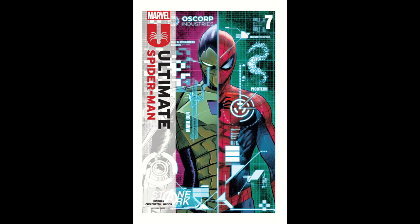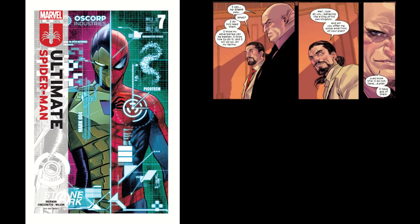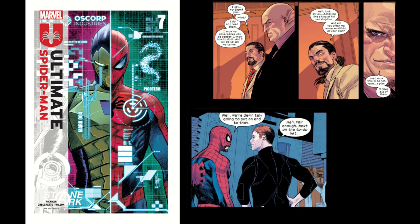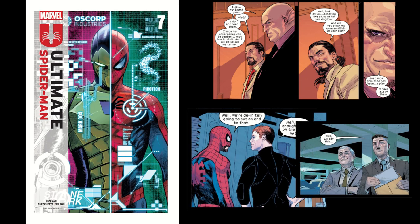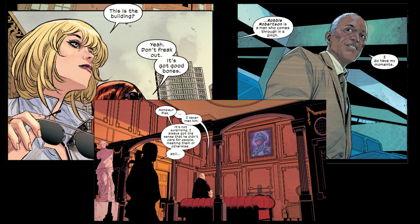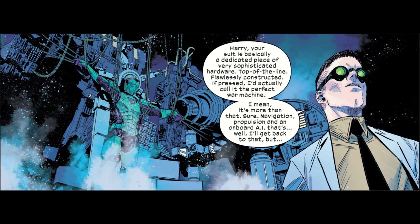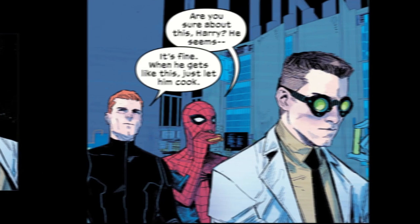Issue 7 kickstarts the new arc for Ultimate Spider-Man and focuses on forwarding our new conflicts for the next 5 issues. We have hints of Kingpin establishing his own Sinister Six, we get suit upgrades for Harry and Peter, and finally Ben and Jonah now have a new lead for their ongoing investigation on Wilson Fisk. This issue is mainly focused on progressing the ongoing plot and subplots established from the first arc, with a majority of the comic focused on providing new exposition on Peter's and Harry's suits.